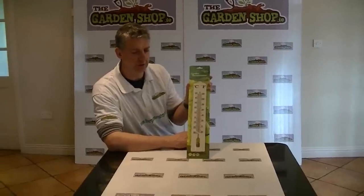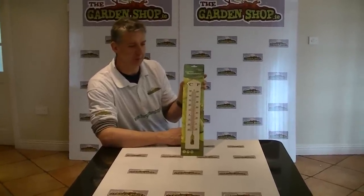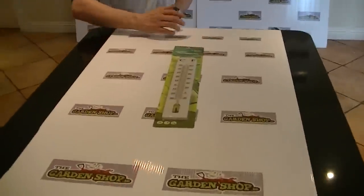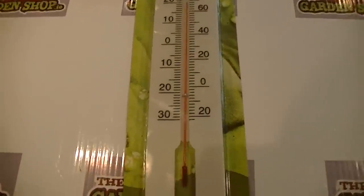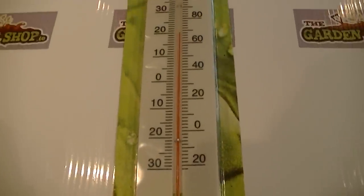I have in my hand here a garden thermometer that is available on thegardenshop.ie. The first thing to note about it is it's quite a large thermometer, but it just makes it easy to read — and particularly, I found in terms of getting children interested in gardening, things like that, this is a great item.